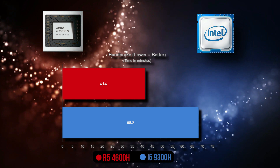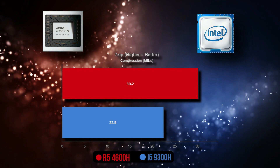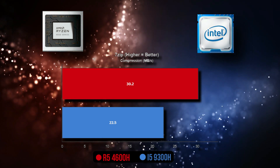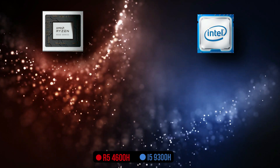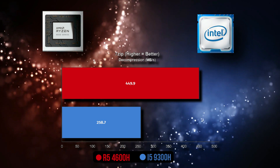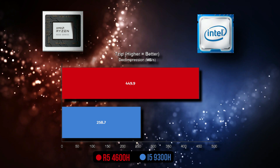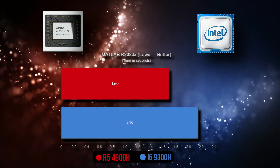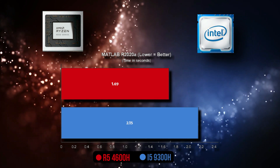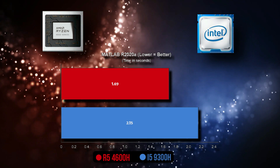The difference is smaller in the 7-Zip compression benchmark, where the Ryzen 5 is 25.4% ahead of the Core i5 9300H. However, in decompression the Ryzen 5 4600H is 42.5% ahead, making a bigger difference. For engineers out there, in MATLAB R2020a the Ryzen 5 4600H is 27.2% ahead of the Core i5 9300H.